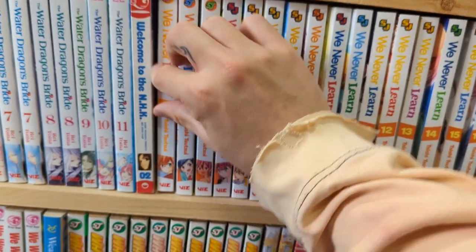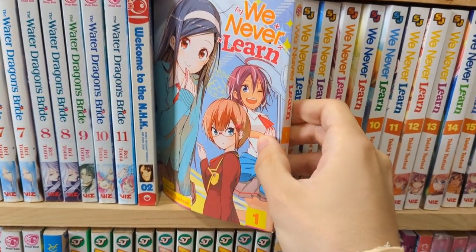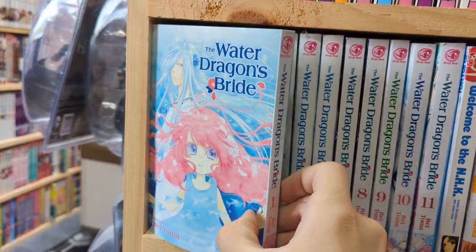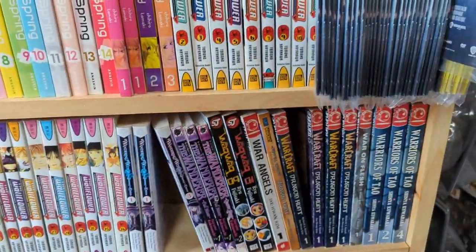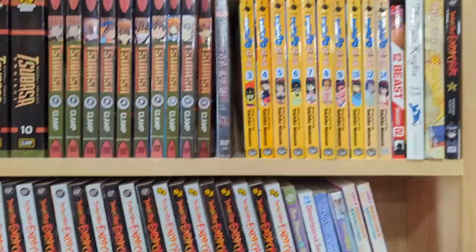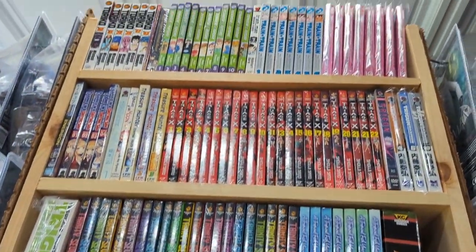We Never Learn — I've heard a lot of you recommend this to me because it's similar to The Quintessential Quintuplets, and I've actually never seen volume one. Water Dragon's Bride — I heard the artwork is absolutely stunning in that manga. I was a little bit apprehensive to pick up some older series because I just didn't know how tough it would be to collect the full sets. There were a lot that looked very interesting but I didn't want to be sitting on half a series.